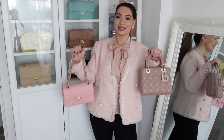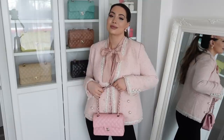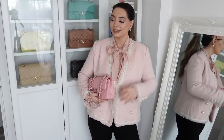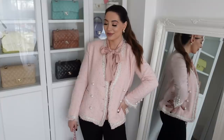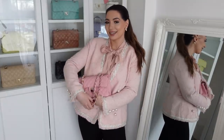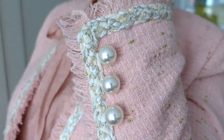Next we have this beautiful baby pink blazer. I ordered this baby pink tweed blazer to match with my new Chanel handbag. It has the softest baby pink fabric with gold and silver metallic threads — so beautiful. The buttons are pearl as well; it's such a sweet design.